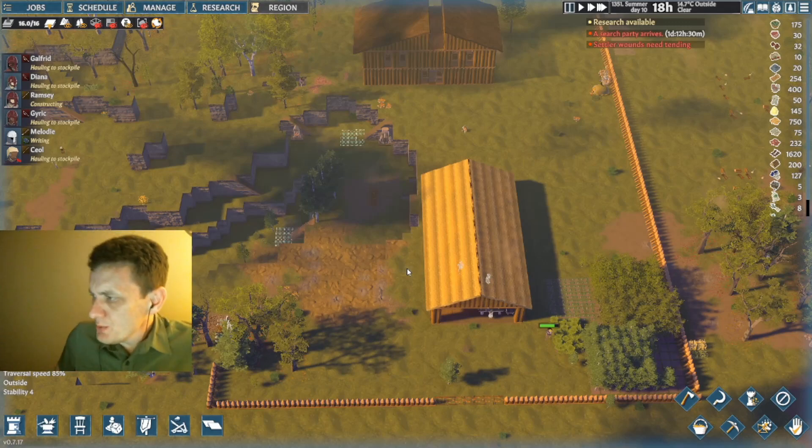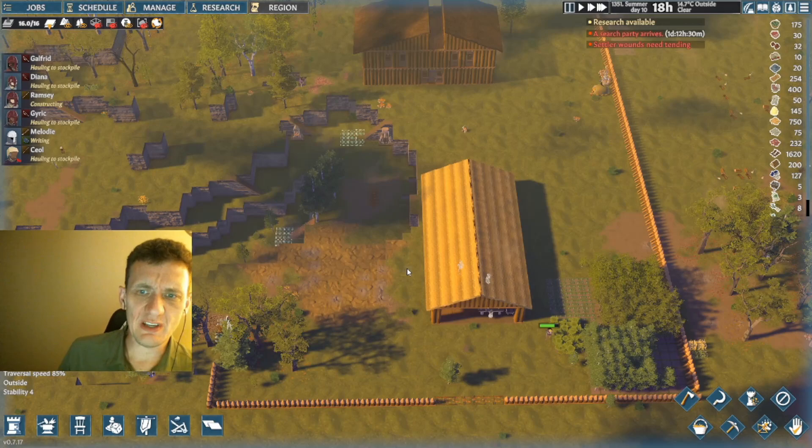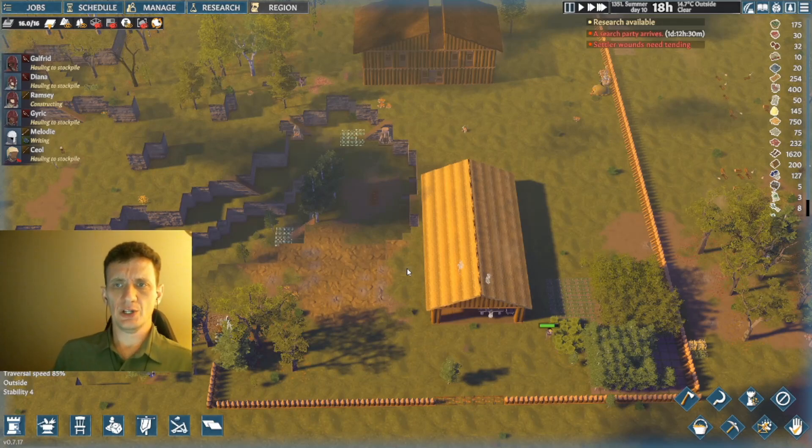Alright, welcome back, this is M-Dawg. As you may know if you've watched recent videos, I've been doing a lot of just kind of messing around with Going Medieval, trying to learn the different systems in the game and experimenting with different things.